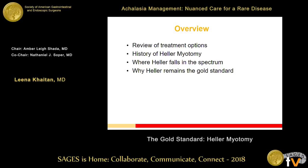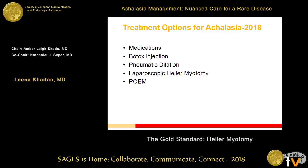Over the course of the next 10 minutes we'll go over the treatment options — Ezra reviewed many of them quite nicely — and talk about the history of Heller myotomy, where Heller falls in the spectrum of achalasia management, and why it remains the gold standard, though I agree with Ezra that it's not always that simple with all that we know about achalasia today.